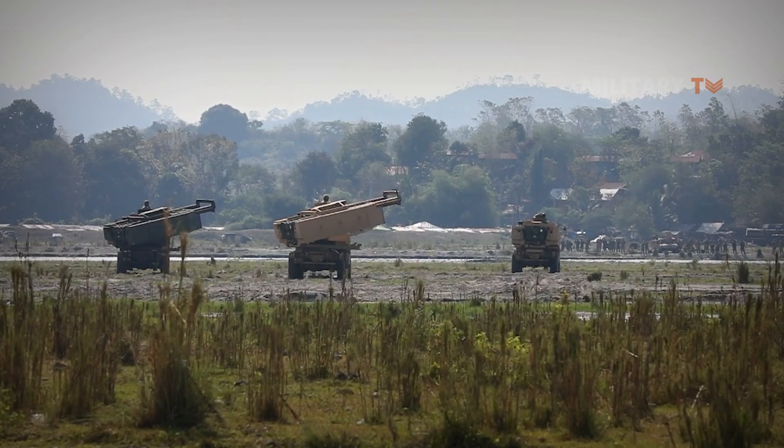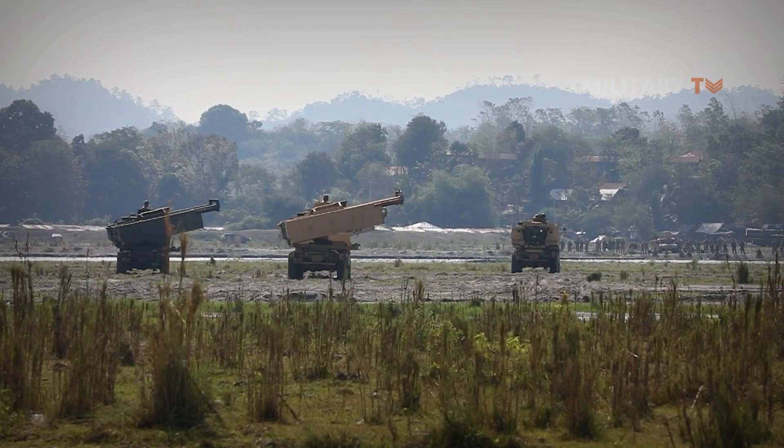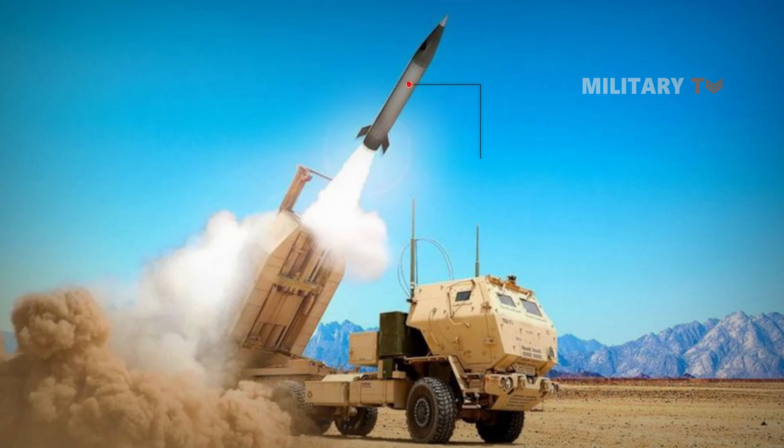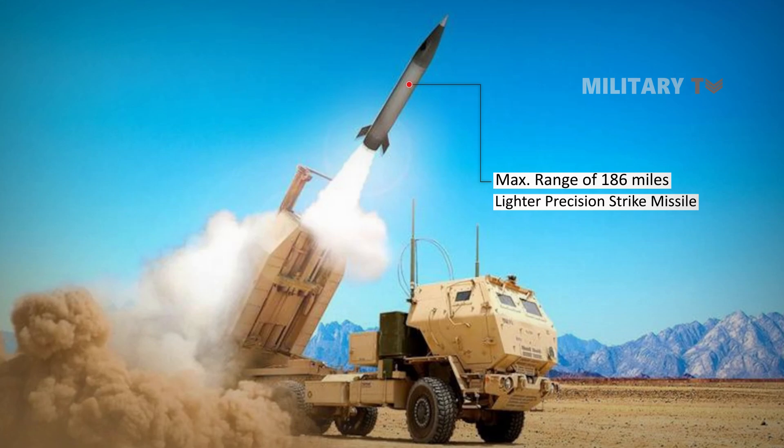The existing standard guided multiple launch rocket system rocket has a range of 43 miles, but a new extended range variant can travel more than twice as far. The Army Tactical Missile System can travel to a maximum range of 186 miles. And the new, lighter Precision Strike Missile, which is set to enter service in 2023, can reach a maximum range of 310 miles.